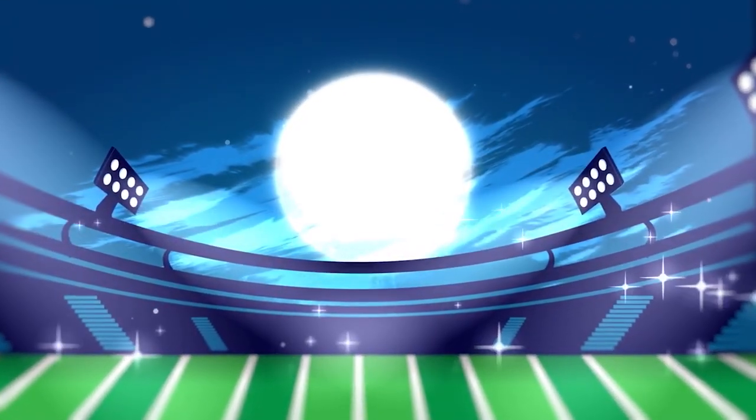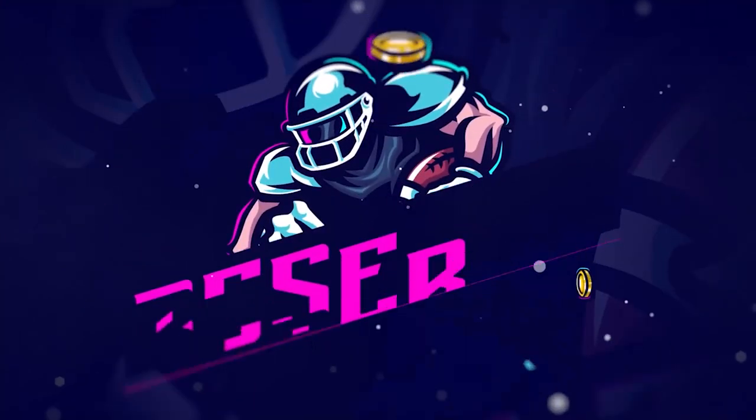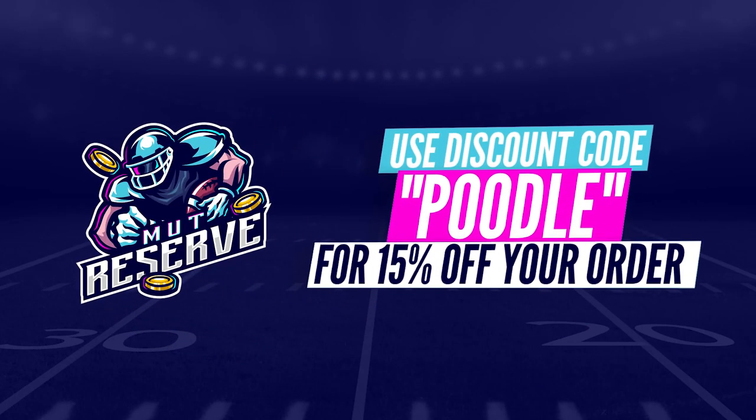Fast, cheap, and reliable coins — look no further than my sponsor. They're awesome to work with, they've got super cheap, fast, reliable coins. Make sure you use code Poodle at checkout for an additional 15% off your order.